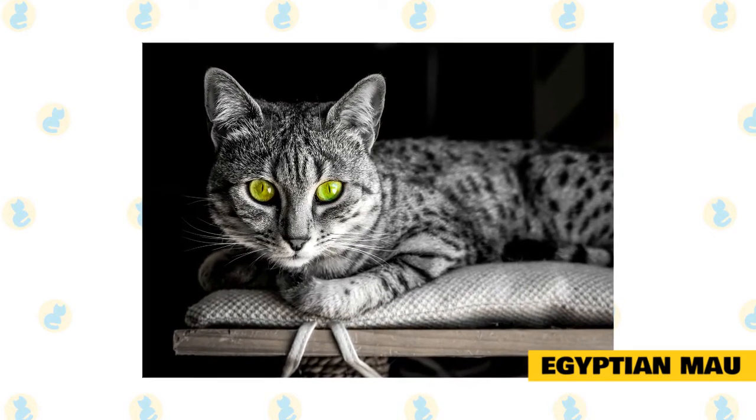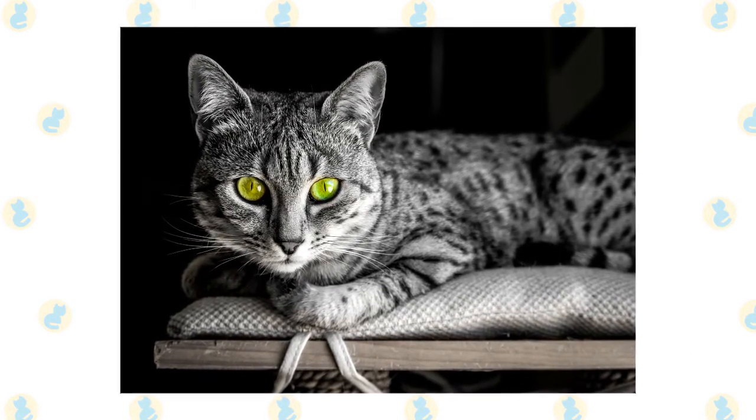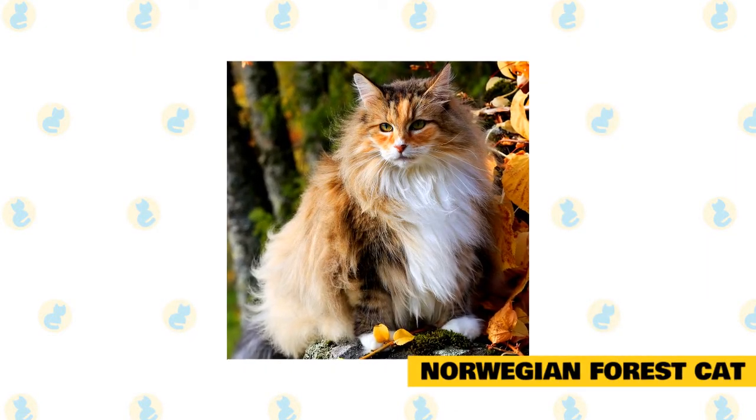One thing to note is that the Egyptian Mau is more temperature-sensitive than other breeds — they prefer warm temperatures and do not do well in the cold.